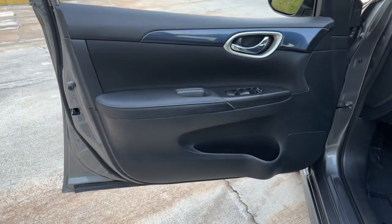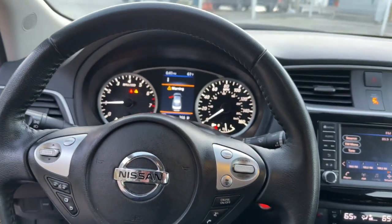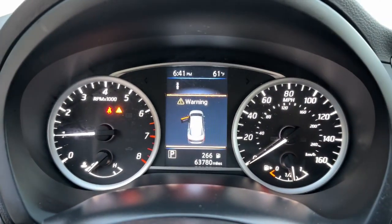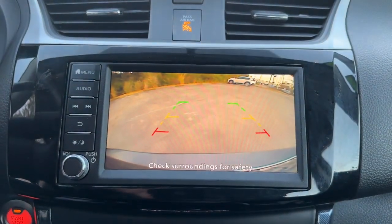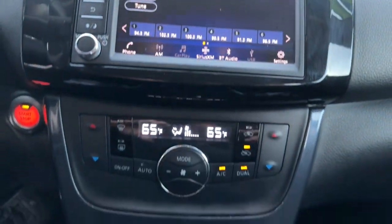These are just some of the great options this vehicle comes with: keyless entry, adaptive cruise control, heated mirrors, fog lamps, keyless start, backup camera, satellite radio, multi-zone AC, aluminum wheels, and heated front seats.